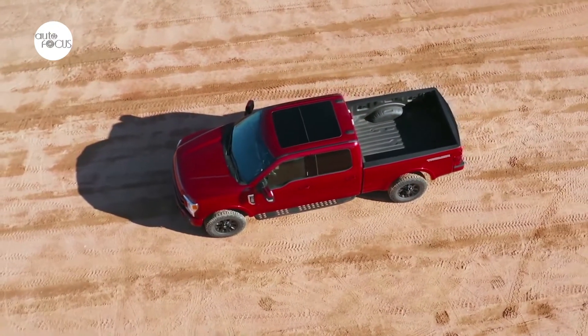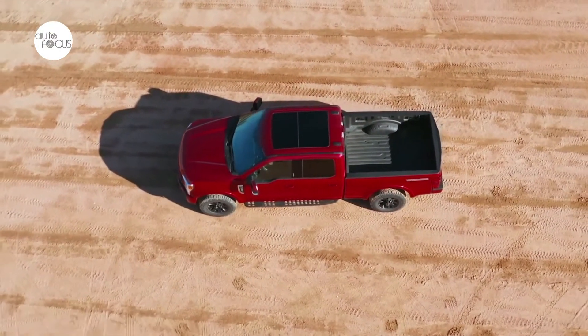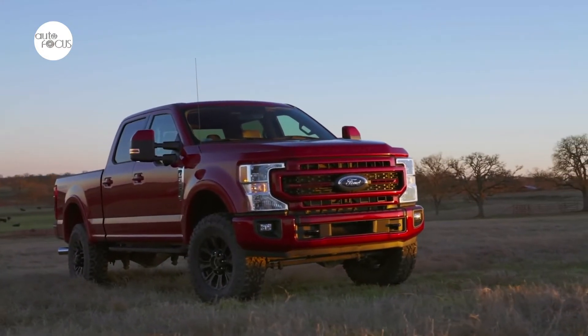The 2022 Ford Super Duty is proudly built at Kentucky Truck Plant in Louisville, Kentucky, and Ohio Assembly Plant in Avon Lake, Ohio.